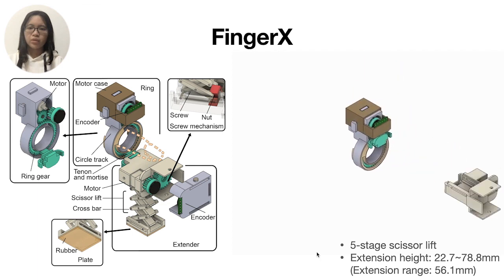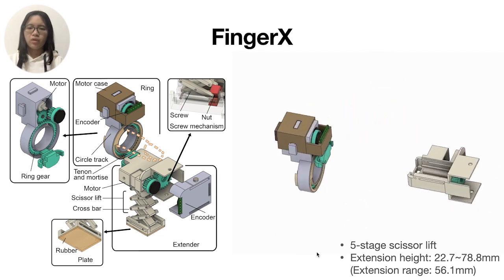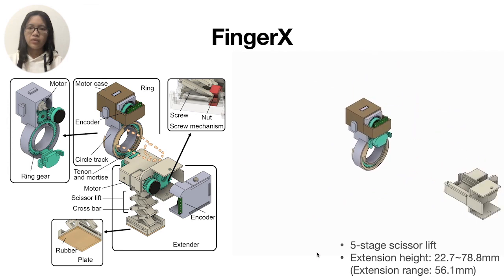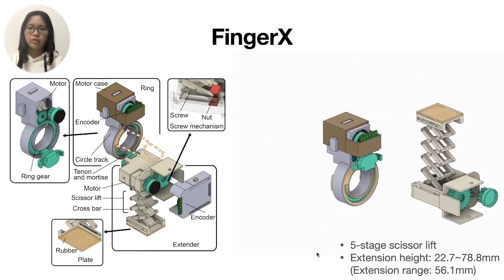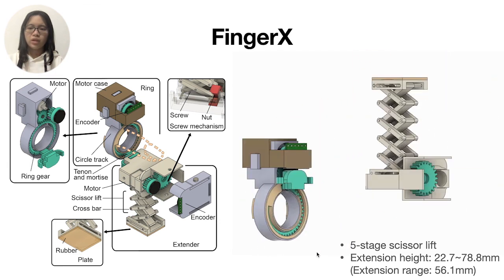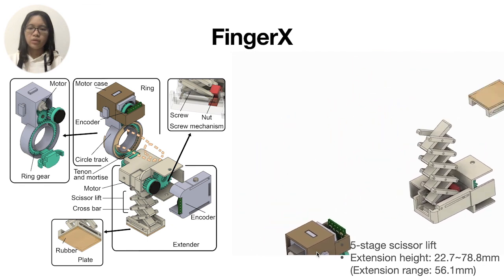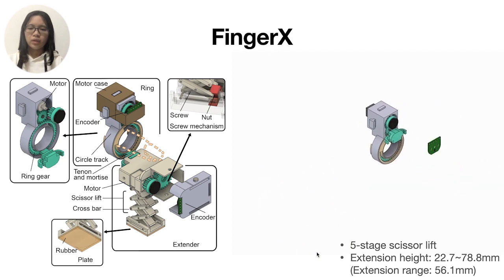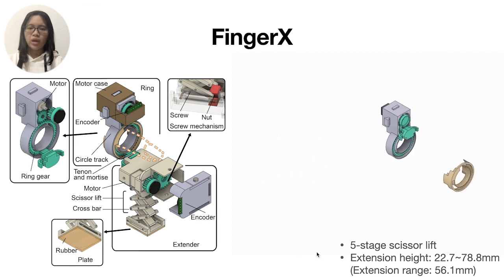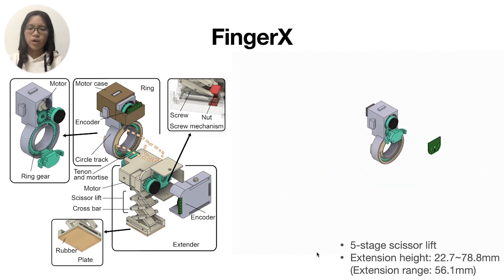We propose Finger X with extendable and withdrawable supports to achieve the goal. It consists of four extenders and rings on each finger, except for the pinky finger which is usually an auxiliary finger. A five-stage scissor-leaf design is used in the extenders, and a screw mechanism with a self-locking property is used to extend them. The extension height ranges between 22.7 mm and 78.8 mm, giving an extension range of 56.1 mm.